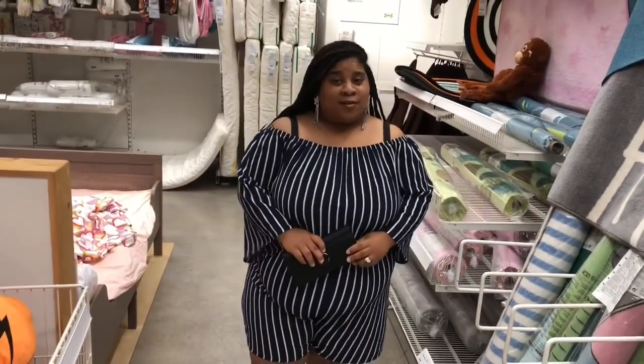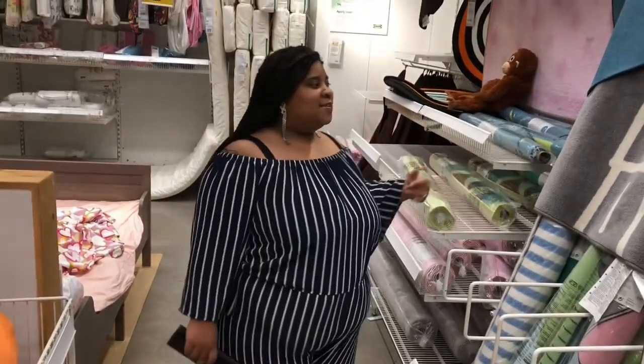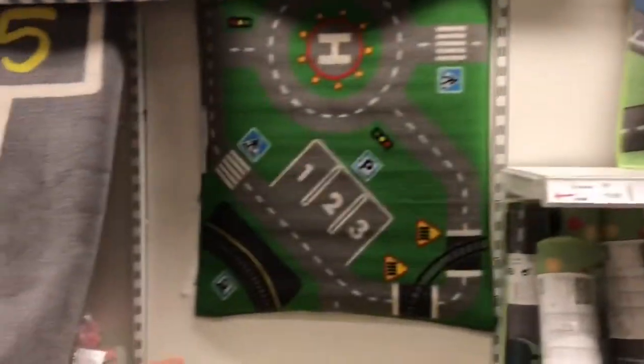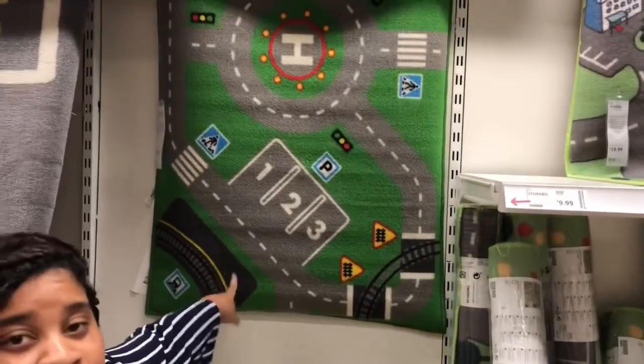Yeah, I'm hungry, but I want to go see through all this stuff. This is pretty for $25. This is nice. That's kind of cute, I like this with the little rollaway on it. This is only $10. Those are daycares. Yeah. And they got toys and everything.